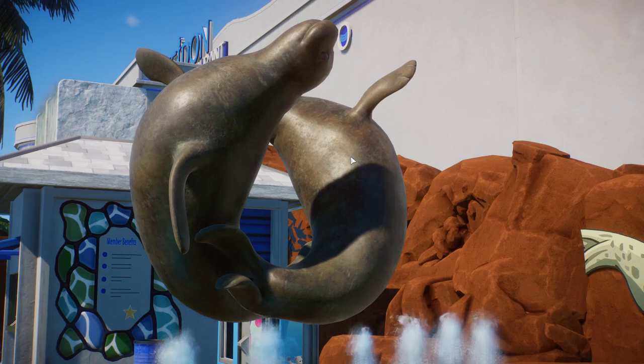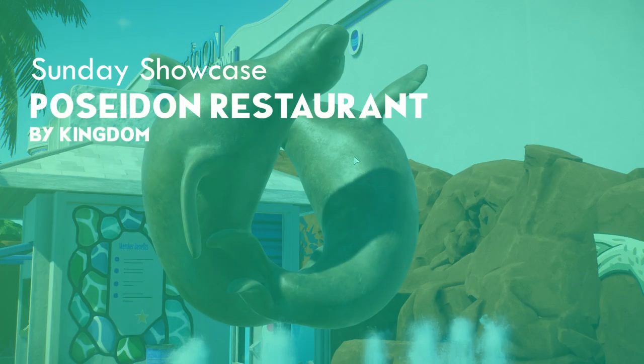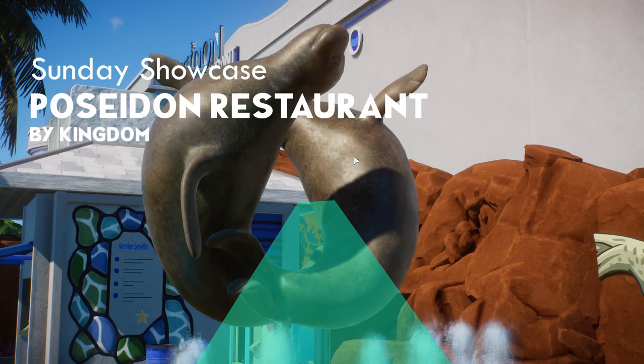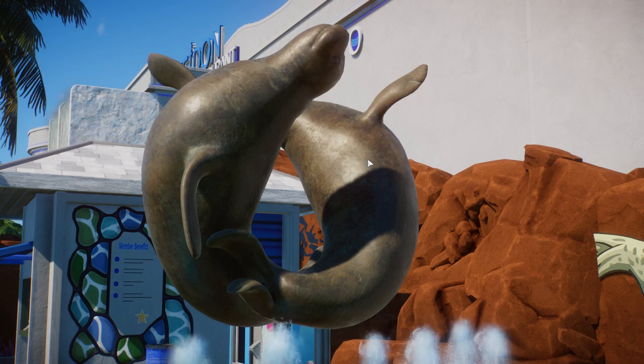Hello everyone and welcome to another Sunday Showcase. Today we are looking at a seal restaurant - not where you get seals to eat, but a restaurant where you can eat and watch the seals. Pretty much similar to what you've seen with my Hippo Habitat. This one is made by Kingdom.